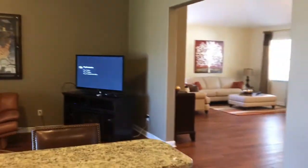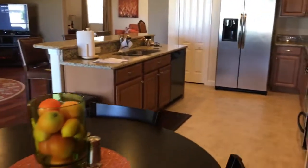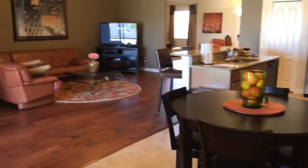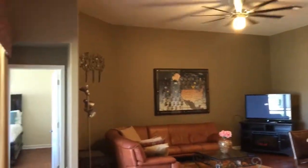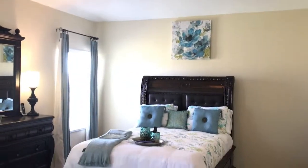The kitchen is very spacious, and you've got an island here with granite countertops and stainless steel appliances. Tall sliders and neutral colored tile throughout the wet areas.